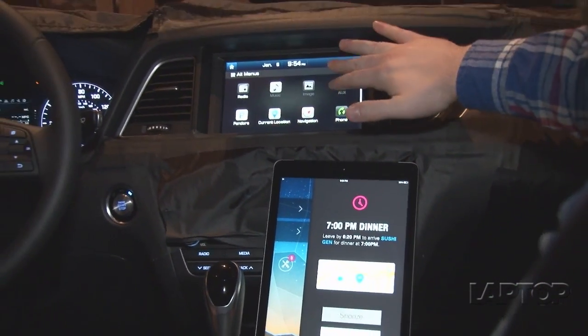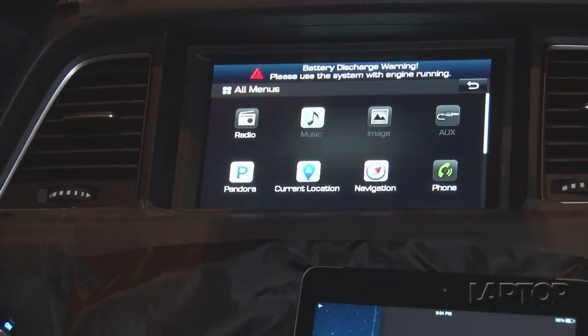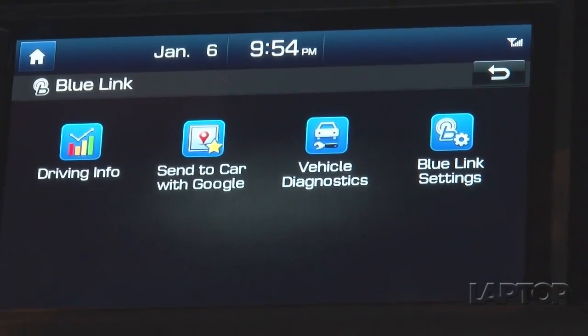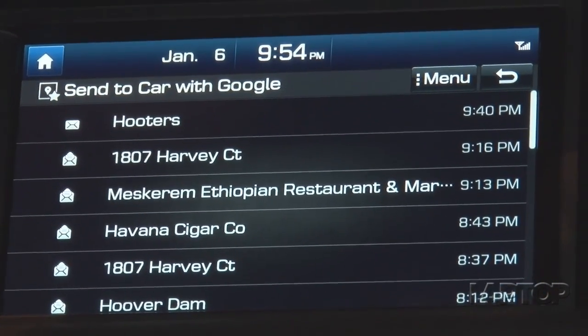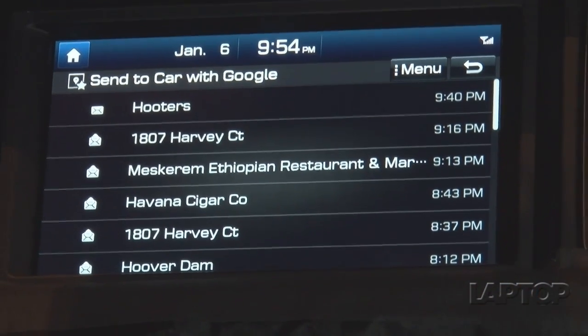This will obviously go into your head unit when you start the car via a connectivity package that you can pick up. What will happen is you actually have this send to car with Google, because all of our POIs are now going to be powered by Google. You'll go here and it'll have your history and whatever was most recently downloaded, and you'll be able to pick that destination and route directly to it.